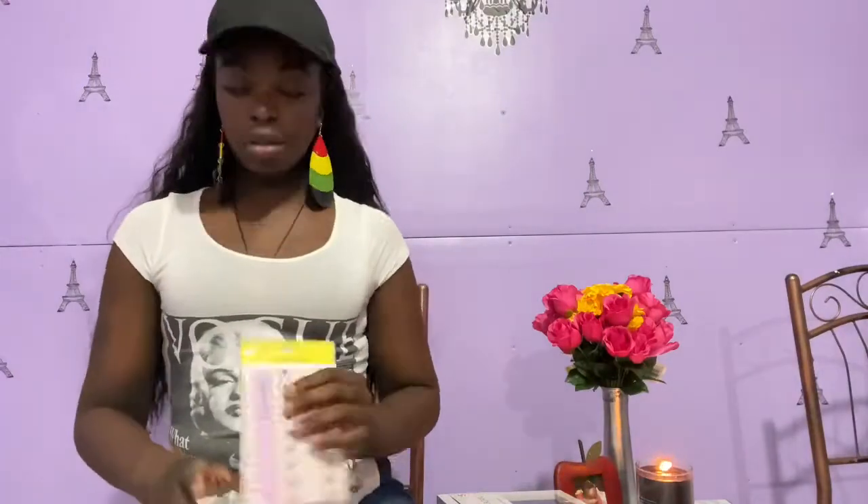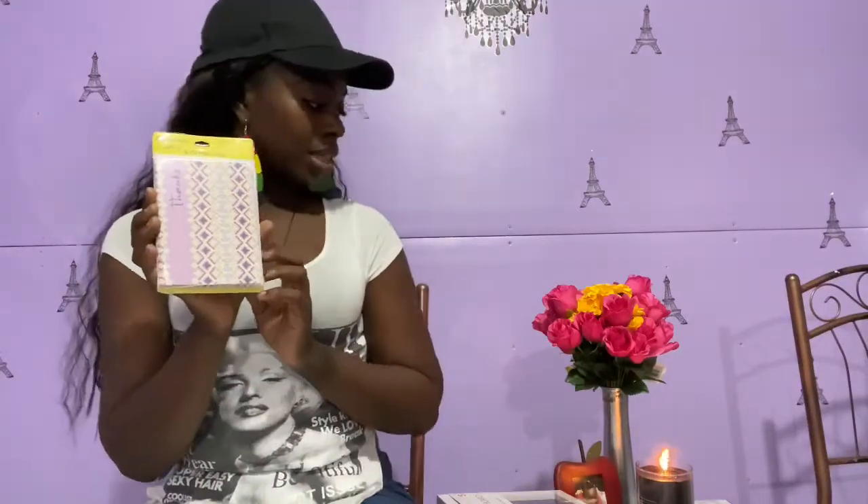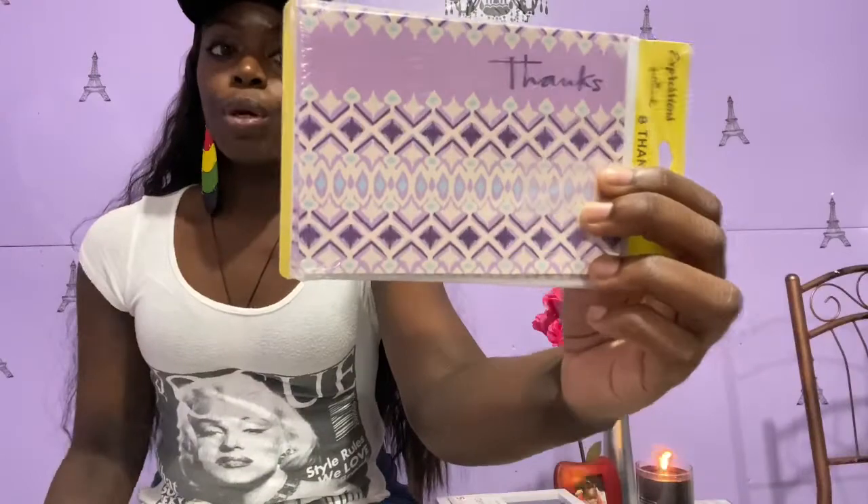These are the thank-you cards I get from Dollar Tree. I've been using these for a little over a year, and every time I run out I worry they won't have the same design — but they always do. These are Expressions from Hallmark. You get eight in a pack, it says 'thanks' on the front, and when you open it, it's completely blank inside. I like that because I like to write personal messages to my clients.